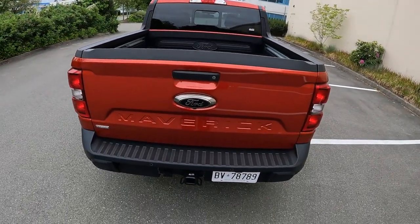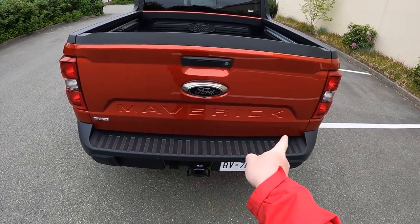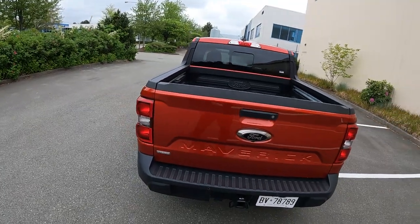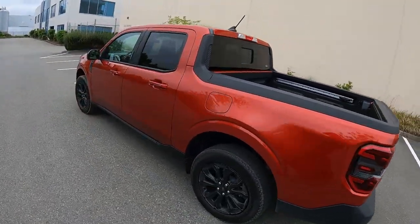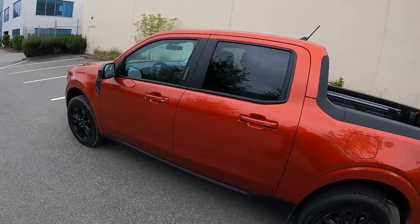Hello my friends, welcome to Lug Nuts. Today we're going to be looking at the 2023 Ford Maverick Hybrid. This is Ford's small pickup. I believe it was introduced last year — that was its first full production year — and this is the 2023 model.